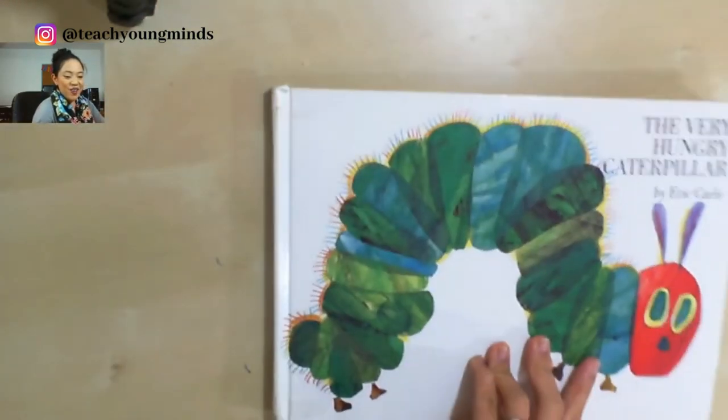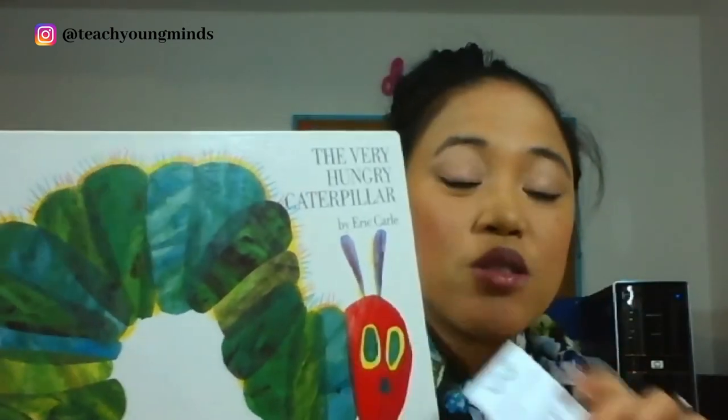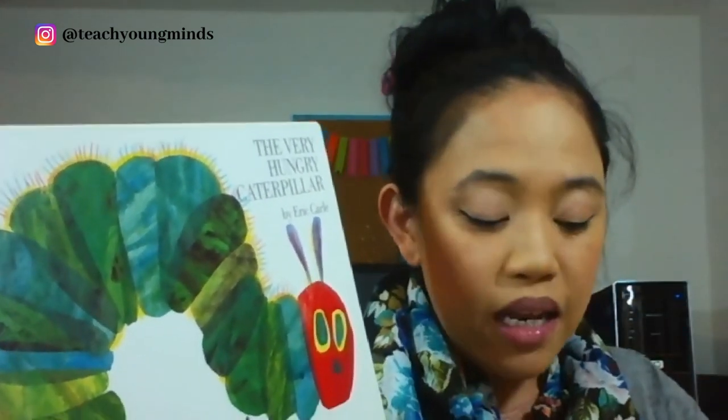Nice job, boys and girls! You just did a picture walk using this book, and we used the strategy of looking at the pictures in the story to help us with words we don't know how to read. I have a feeling you can do this with books you have at home — maybe with a mom, dad, aunt, uncle, grandma, grandpa, or a brother or sister. You can read a challenging story with them, and look at the pictures for clues.